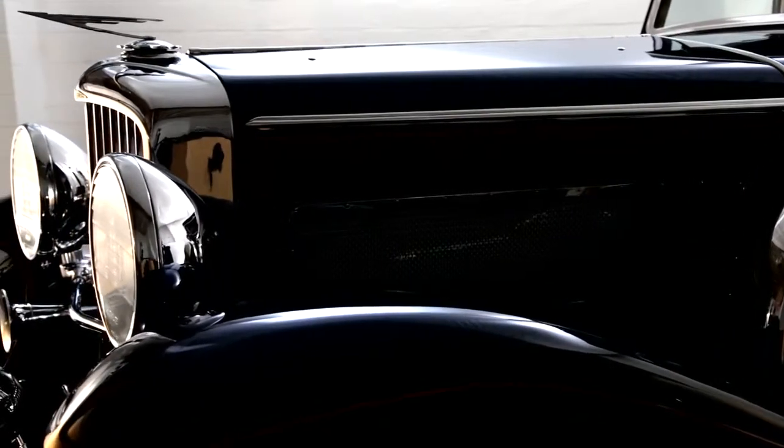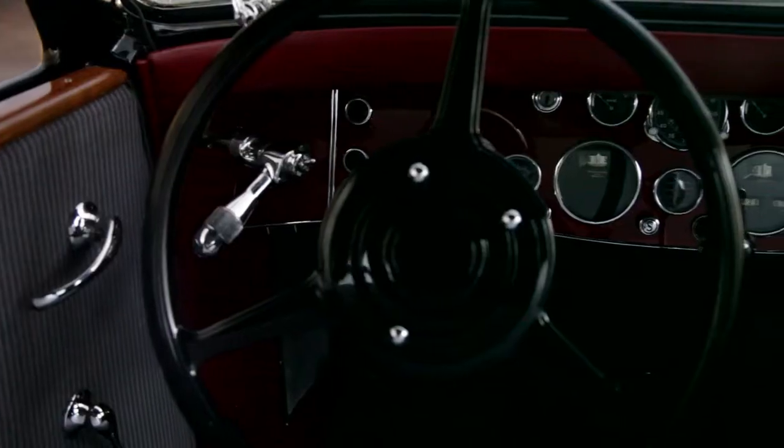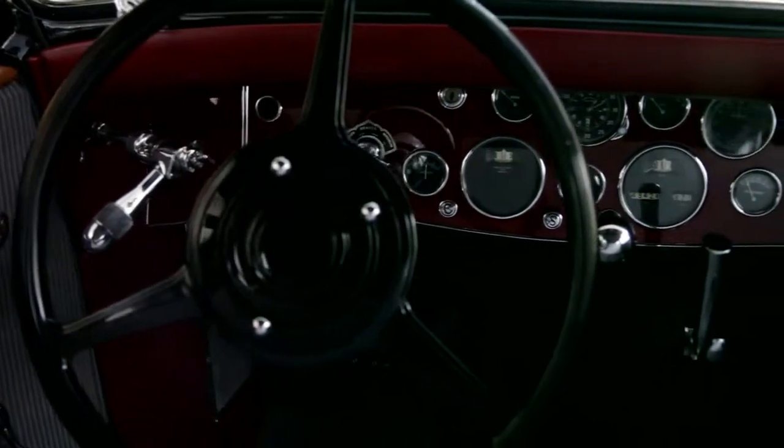An original chassis, original body, original engine. These cars are 320 horsepower with the supercharger.